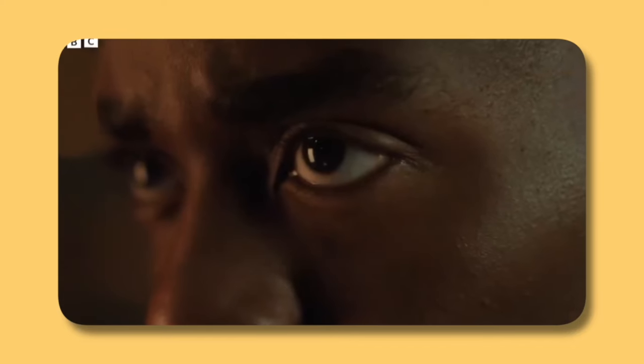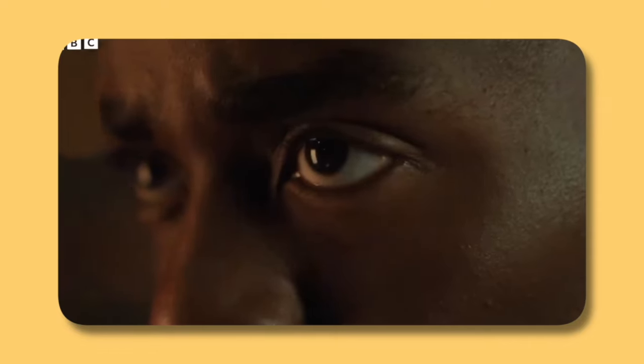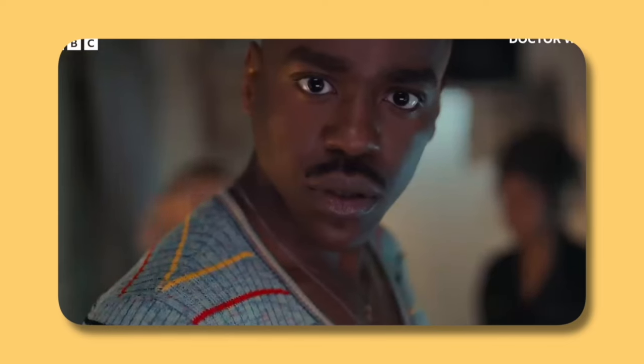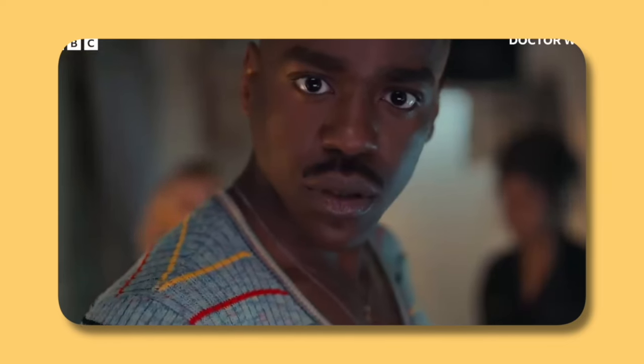We open with a close-up on the Fifteenth Doctor's eyes, followed by another shot of Ncuti Gatwa as the Fifteenth Doctor looking at something we don't get to see, with a couple of people in the background. One of them looks like Ruby Sunday just over his shoulder, and the other character we can't make out. It's probably just a brand new character for whatever episode this is, probably episode one. But some people on Twitter have speculated this could possibly be Martha Jones, which isn't completely out of the realm of possibility. Martha could still be working at UNIT, which we know is going to feature in this season.